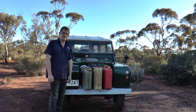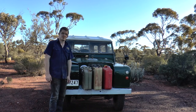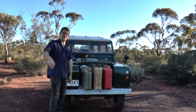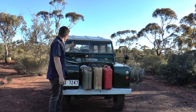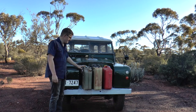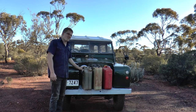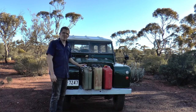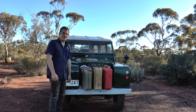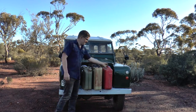Damon can certainly testify to their durability — we were loading up the roof rack on the Series 3 and poor Damon was up there trying to balance, a jerry can slipped off, hit the guard, bounced back, and cracked the windscreen. I've even seen people use these as an axle stand for a vehicle, though I probably wouldn't — I'd have to be pretty desperate to put that much faith in a jerry can.